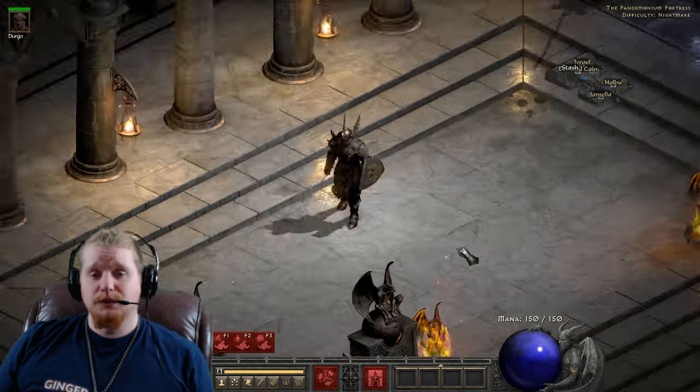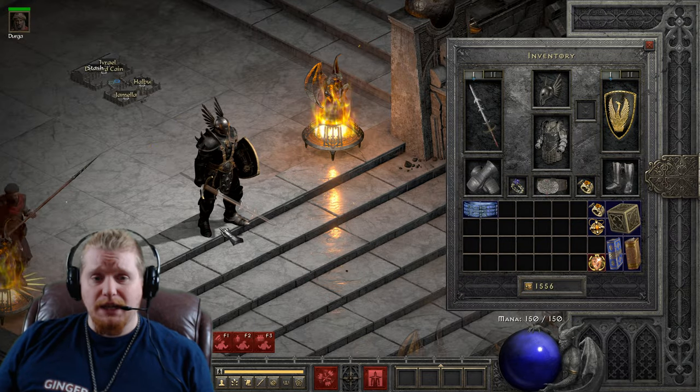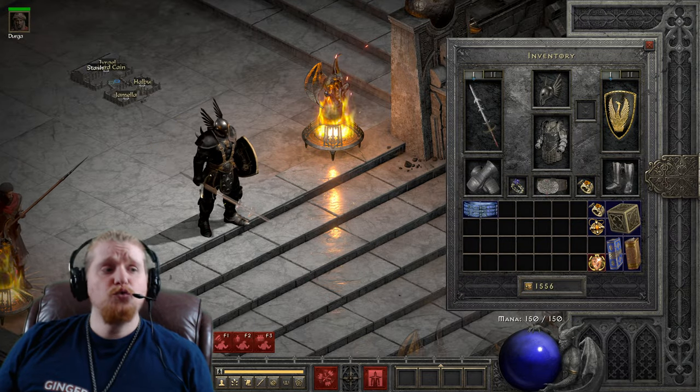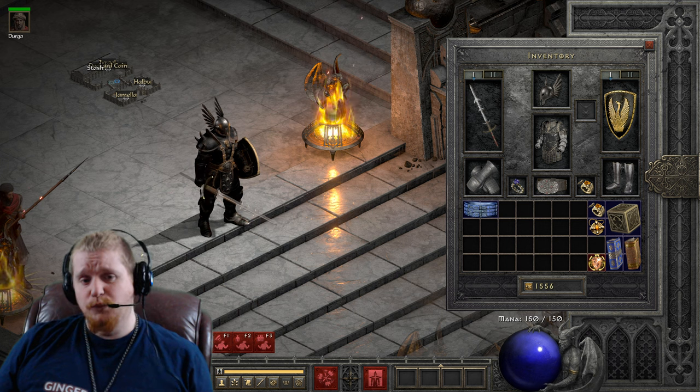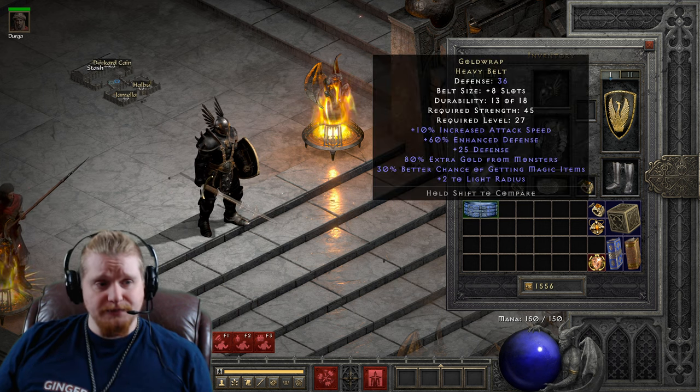Hello guys and gals, and welcome to another episode of Unique Items. Today we're going to be looking at a famous blue belt, a beast of leathery goodness — and that is the Gold Wrap.